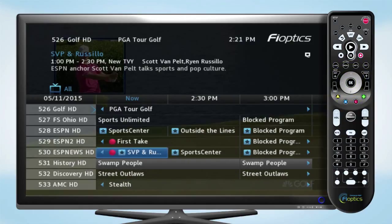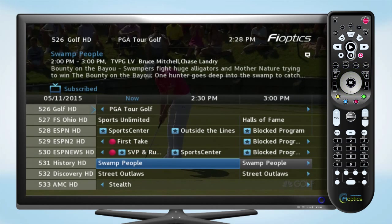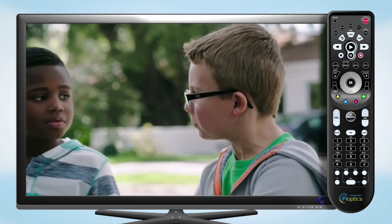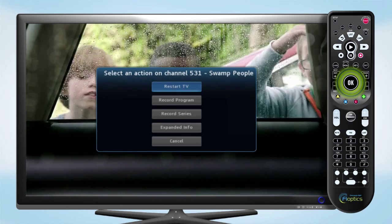Highlight the program and click OK to tune to the show. Press OK again to close the guide. To start the show from the beginning, press OK to bring up the Restart TV option.